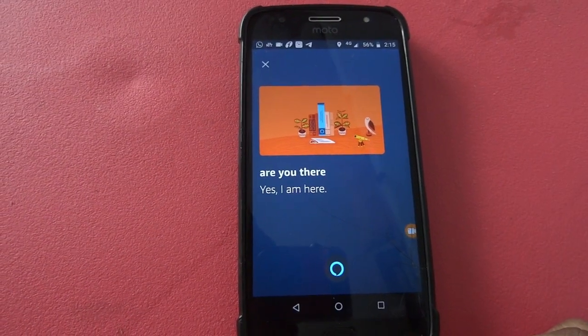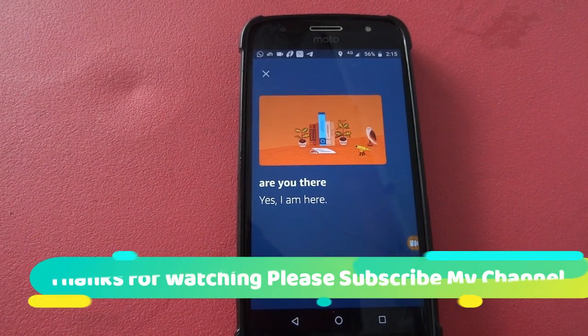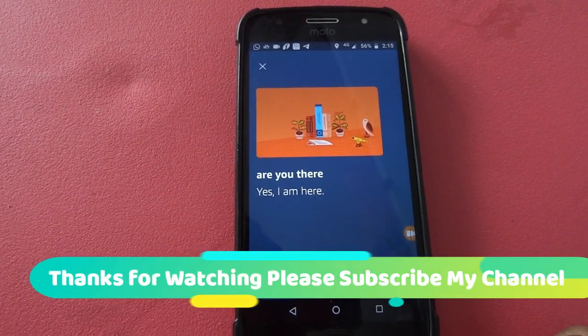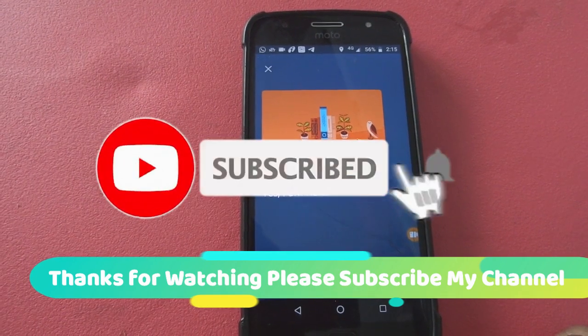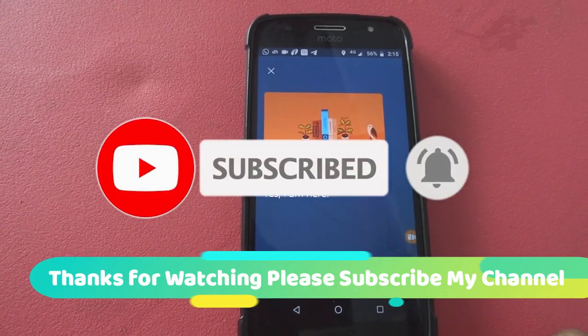That's all about it guys — this is a quick update I just wanted to share with everyone. Thanks for watching. Please like this video and share it with others so it can benefit them too. Please don't forget to subscribe to my channel — it keeps me supported and motivated. Thank you, bye! See you in the next video.